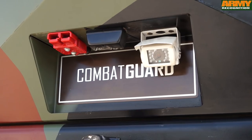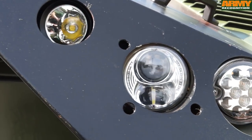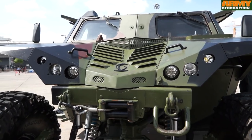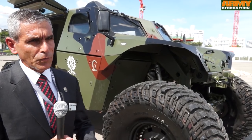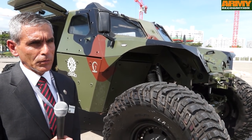It also enables units to drive from one front to the other in these vehicles, even hundreds of kilometers from one place to the other, and go directly into the battlefield with this vehicle. They don't have to change from one vehicle to the other — they have full protection with the vehicle.